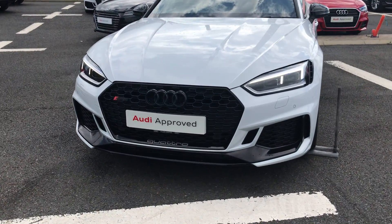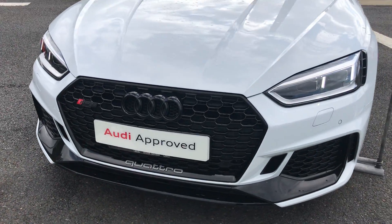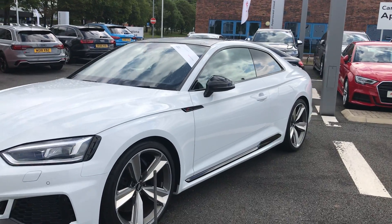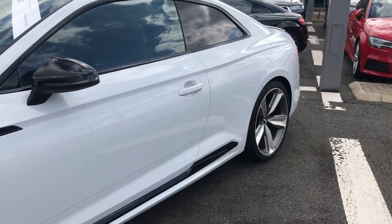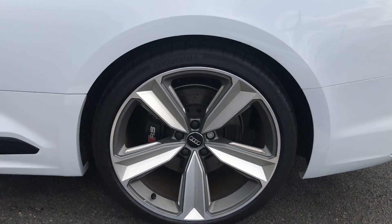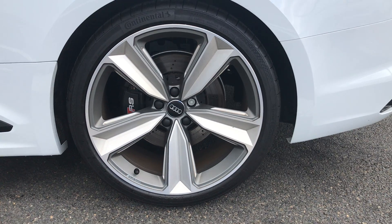As you can see on the front we have the Quattro badging. This car comes finished in glacier white. There we have the privacy glass, as well as 20 inch alloy wheels with RS brake calipers.